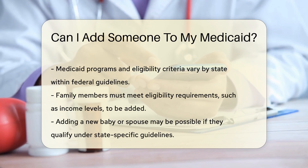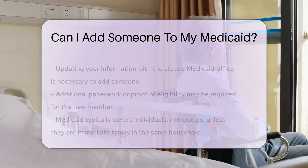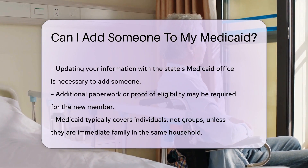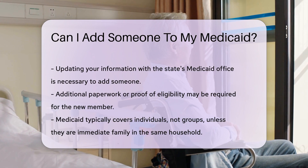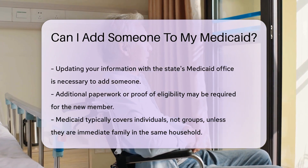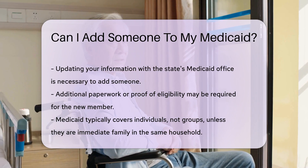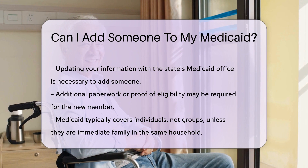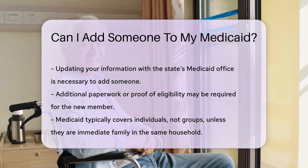These requirements could include income level, age, or disability status. For example, you might be able to add a new baby or a spouse if they qualify. To add someone to your Medicaid, you typically have to update your information with your state's Medicaid office. This might involve filling out additional paperwork or providing proof of eligibility for the new member.